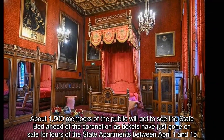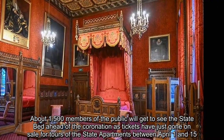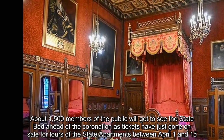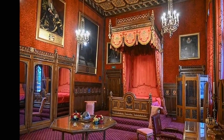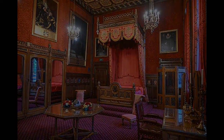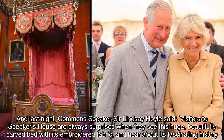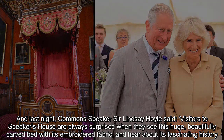About 1,500 members of the public will get to see the state bed ahead of the coronation, as tickets have just gone on sale for tours of the state apartments between April 1 and 15. And last night, Commons Speaker Sir Lindsay Hoyle said visitors to Speaker's House are always surprised when they see this huge, beautifully carved bed with its embroidered fabric, and hear about its fascinating history.